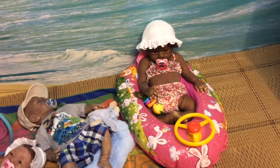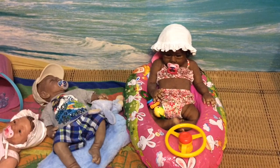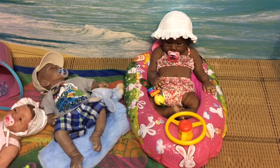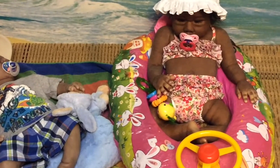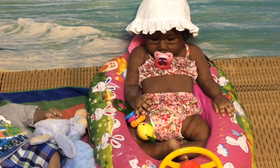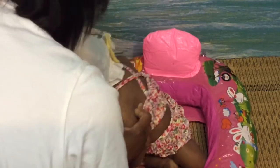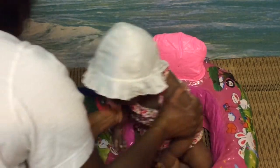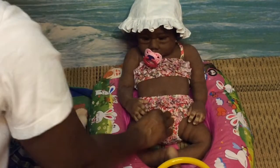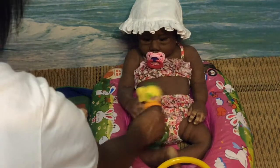Over here we have sweet little Zoe Lynn. Zoe Lynn is hanging out in her little blow-up boat and she has on this beautiful two-piece swimsuit that has ruffles on it. I'm going to flip her so you can see the back of the swimsuit. The back has a crisscross design with ruffles all around. She also has her little fish toy that she's been playing with.